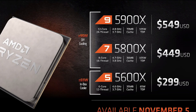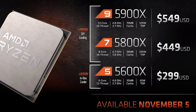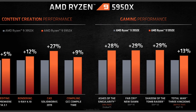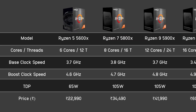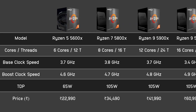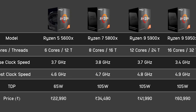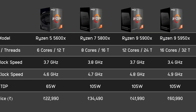If you compare to the previous generation, the TDP doesn't change, but the performance is around 26% extra. And guys, in India, the Ryzen 5 5600X is ₹23,000, the Ryzen 7 5800X is ₹34,000, the Ryzen 9 5900X is ₹41,990, and the Ryzen 9 5950X is ₹60,990.